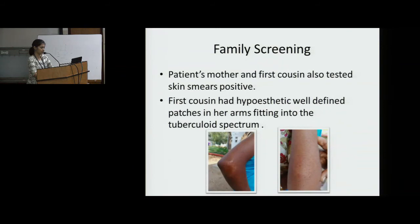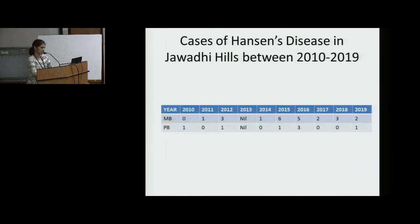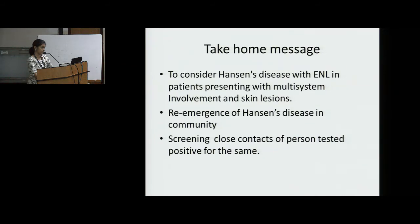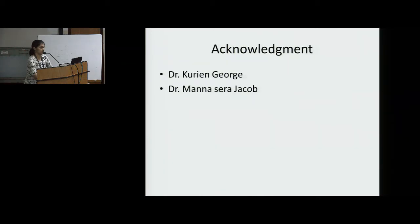Family screening was done: the patient's mother and first cousin also tested positive on skin smears. The first cousin had hypoesthetic well-defined patches on her arms fitting the tuberculoid spectrum. Cases of Hansen's disease in Jawadi Hills between 2010 and 2019 showed increasing trends. After this patient was diagnosed, a Hansen's cluster identification team was sent to Jawadi Hills — red indicates multibacillary and orange paucibacillary cases. The take-home message: consider Hansen's disease with ENL in patients presenting with multi-system involvement and skin lesions; re-emergence of Hansen's disease in the community; and screening of close contacts.